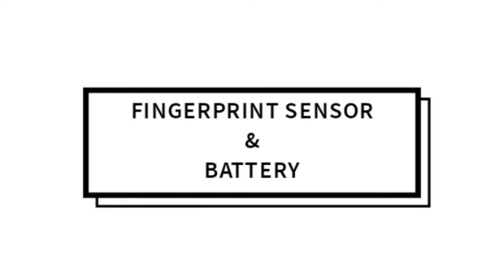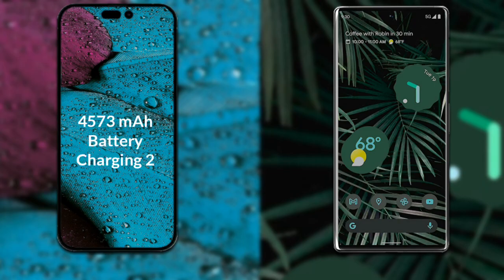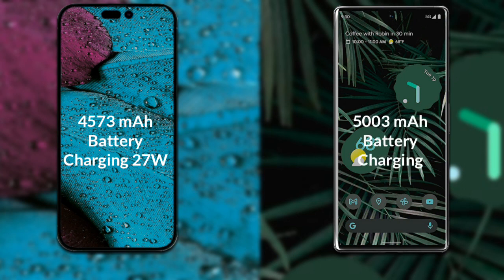Talking about both phones' batteries: iPhone 14 Pro Max has a 4,373 mAh battery with support for 27W fast charging. Google Pixel 6 Pro has a 5,003 mAh battery with support for 30W fast charging.